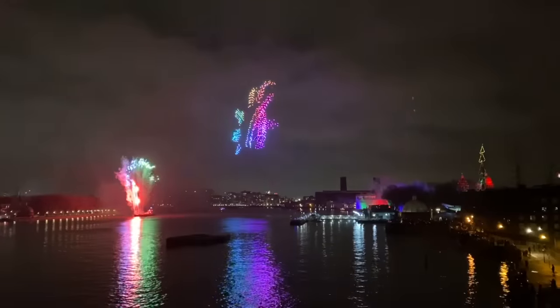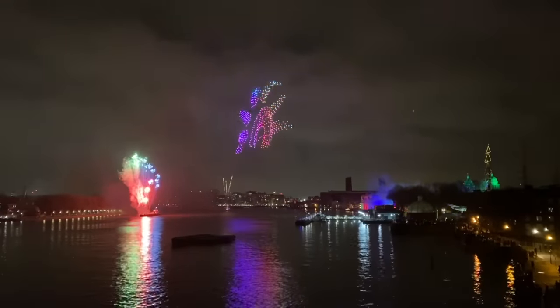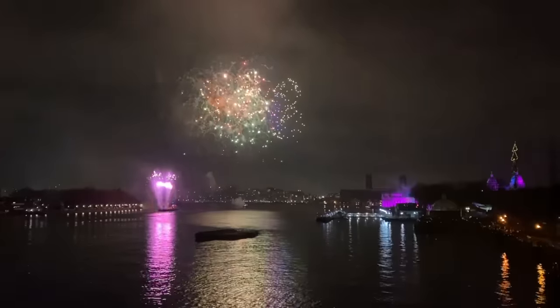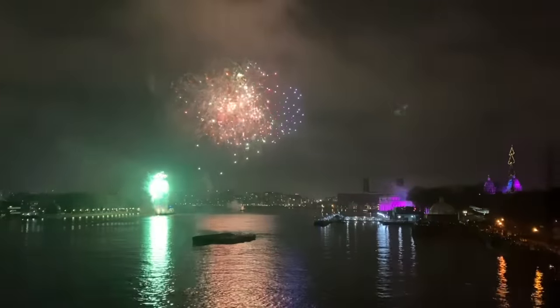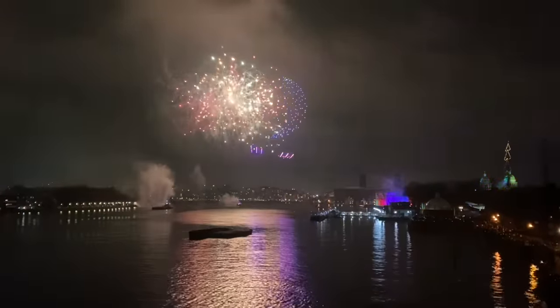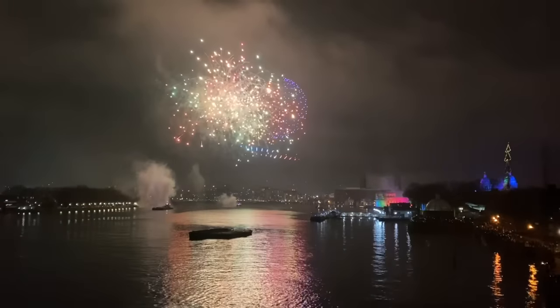We followed that up with fireworks. Our flat in London is based in Greenwich, and the fireworks that year were literally taking place over the O2, with a massive drone show as well, which was pretty phenomenal. I felt quite spoiled.